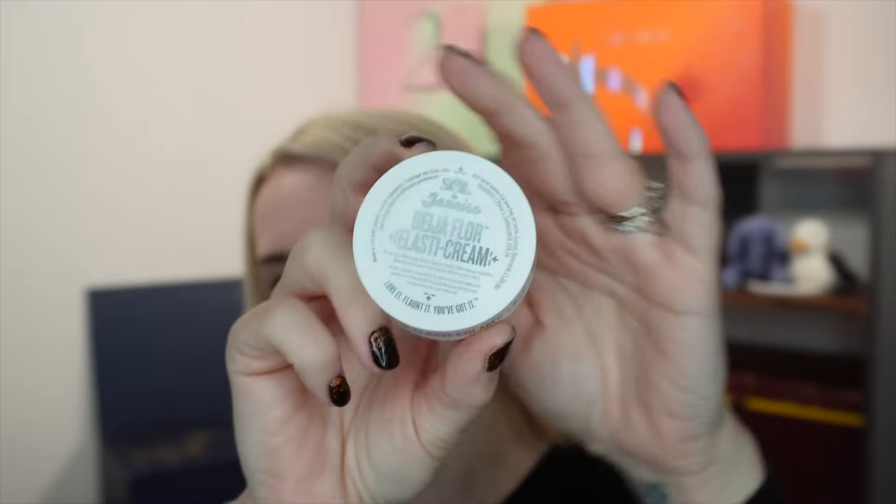Day seventeen is a body moisturizer from Sol de Janeiro — the Beija Flor Elastic Cream, 25ml, in the pink packaging. This is actually my favorite from their range. Most calendars this year have included the Brazilian Bum Bum Cream, so it's unusual to see this one. It's a bit more floral but in a sweet, lovely way. You can now buy this size for around £10, and it's just as moisturizing as the original.